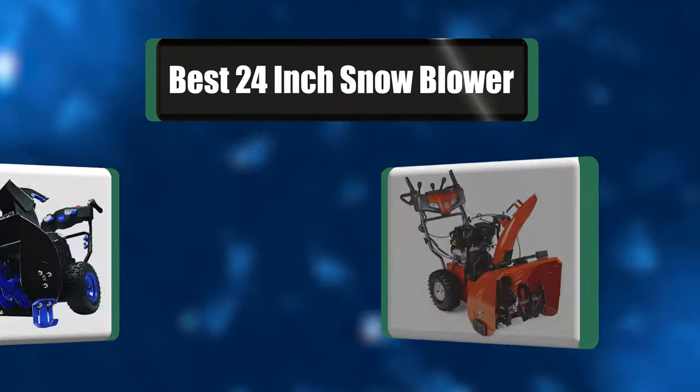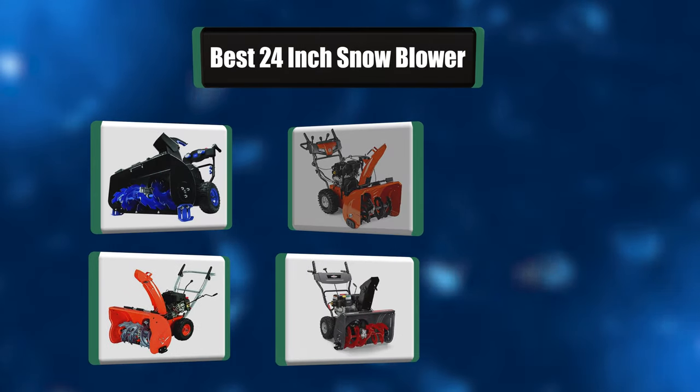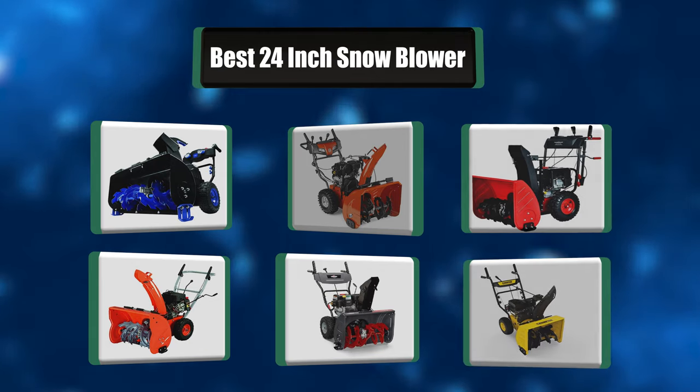Looking for some useful reviews on the best 24-inch snowblower? I have a list of the seven best 24-inch snowblowers that are going to make your life so much easier.